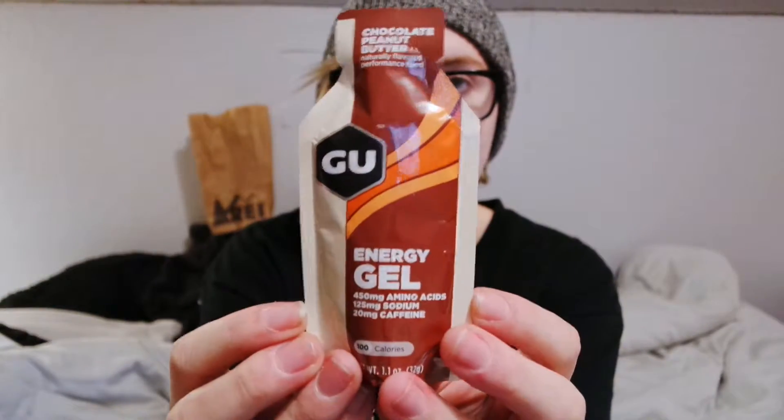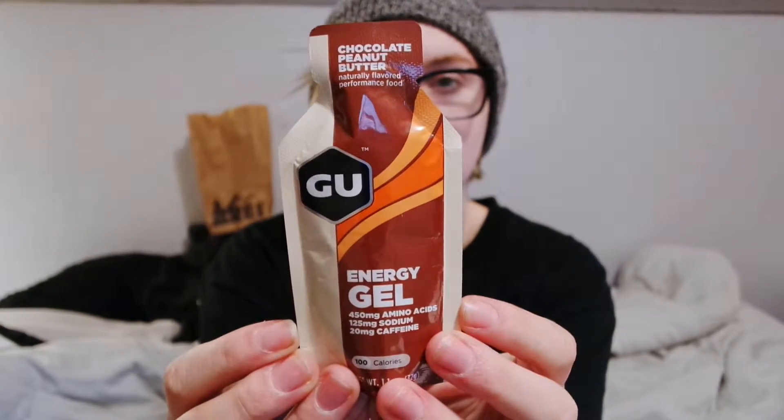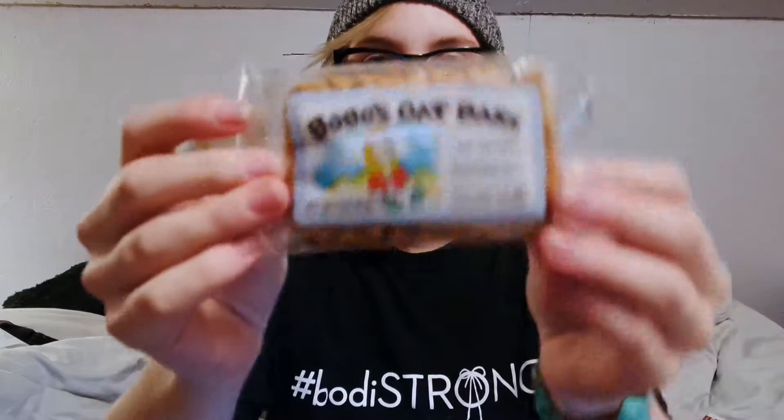Today I have an iced gingerbread Clif Bar, a Honey Stinger vanilla waffle, a GU energy gel that is chocolate peanut butter, and then Bobo's oat bars. This is all Bridget-friendly — no dairy, no eggs, no tree nuts, and it's very healthy too.